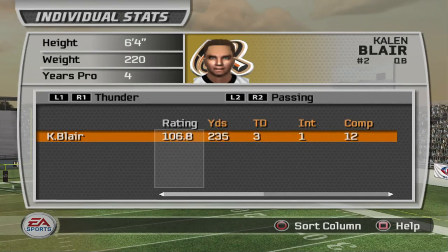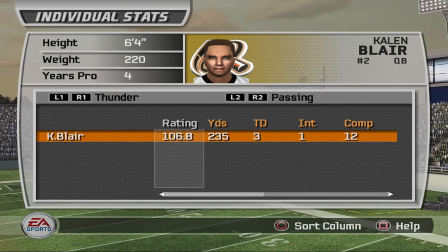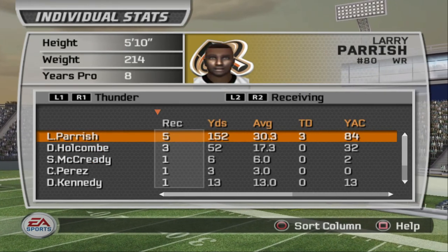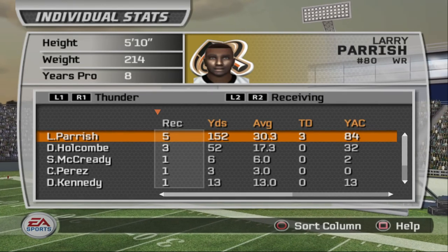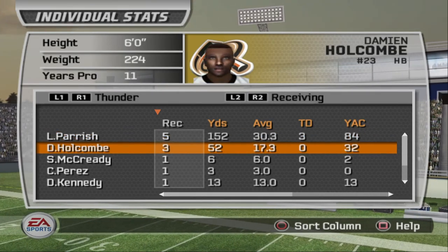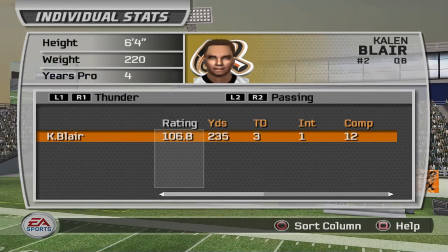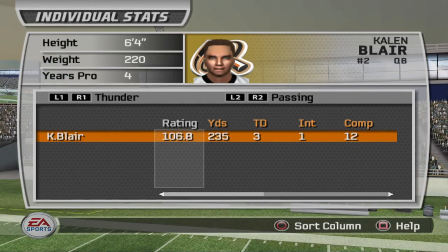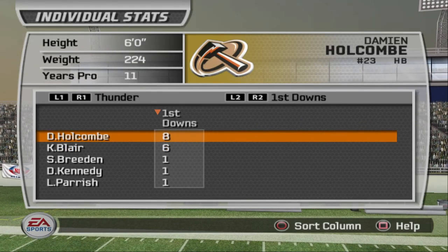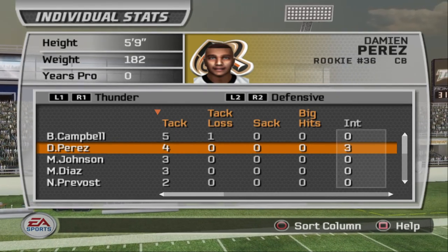The Thunder defend their house and win 31 to 24 in a close game, though it didn't always feel close. Kalen Blair threw for nearly 300 yards — 235 yards, three touchdowns, one interception. The star of the show once again was Parrish — I think he has seven receiving touchdowns in two games. Damian Home also had three receptions. Kalen Blair gets three more touchdowns to add to his total, putting him at eight on the season — on pace to tie Tyrone Hastens for most touchdowns in a season. On defense, Damian Perez had an impressive three interceptions, making him the player of the game.